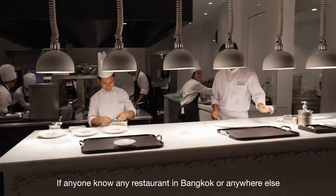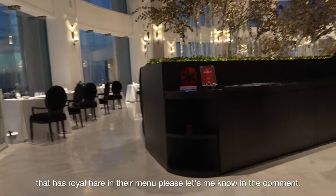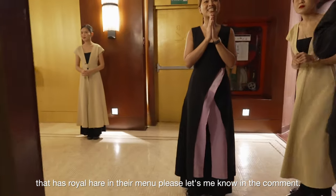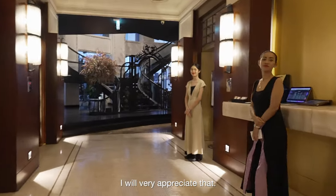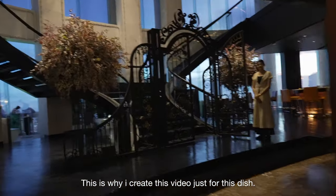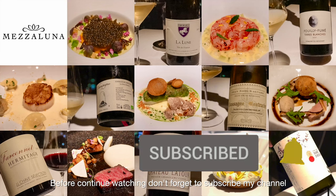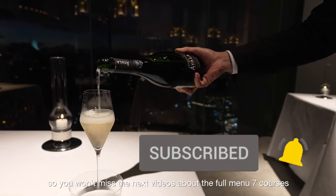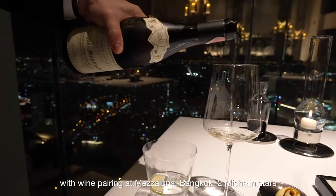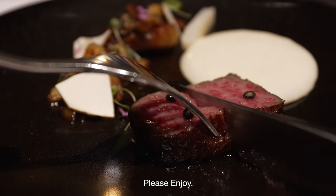I hope I will find more of this menu in other French restaurants in Bangkok. If anyone knows any restaurant in Bangkok or anywhere else that has royal hare on their menu, please let me know in the comments — I will really appreciate that. This is why I created this video just for this dish. Don't forget to subscribe to my channel so you won't miss the next video about the full 7-course menu with wine pairing at Mesa Luna, Bangkok.